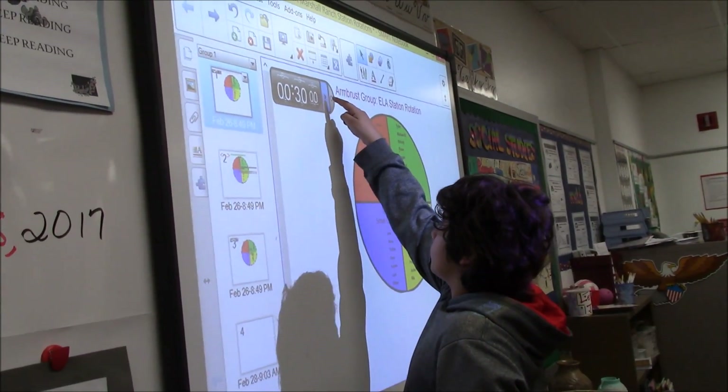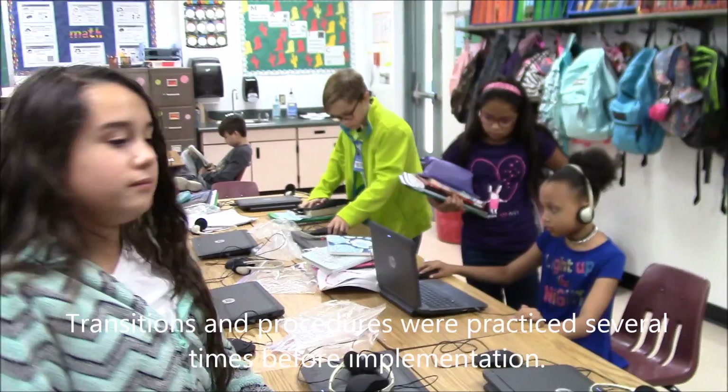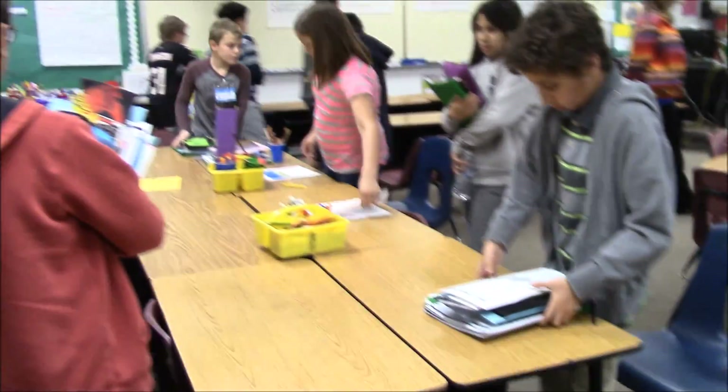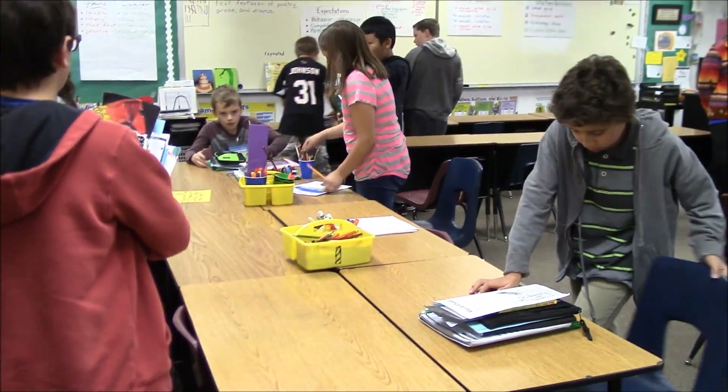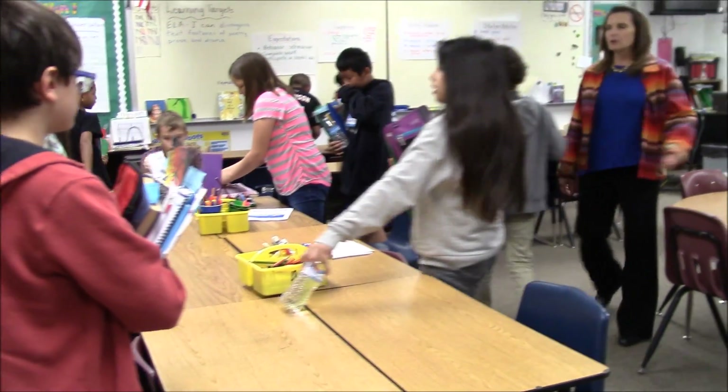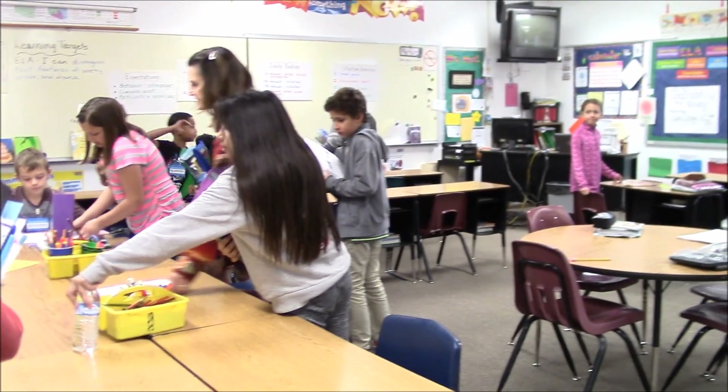The timer is going to start. Please stop rotating around — that's how you're participating in a helpful way. Take your materials with you: your scholastic cues, your idiom poster paper, but not the examples.